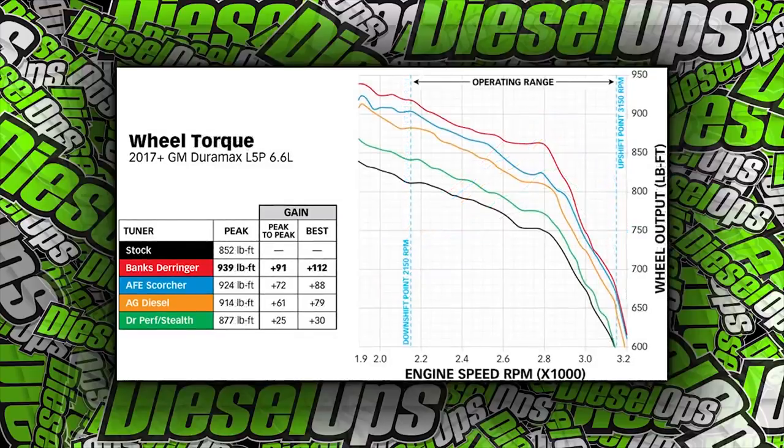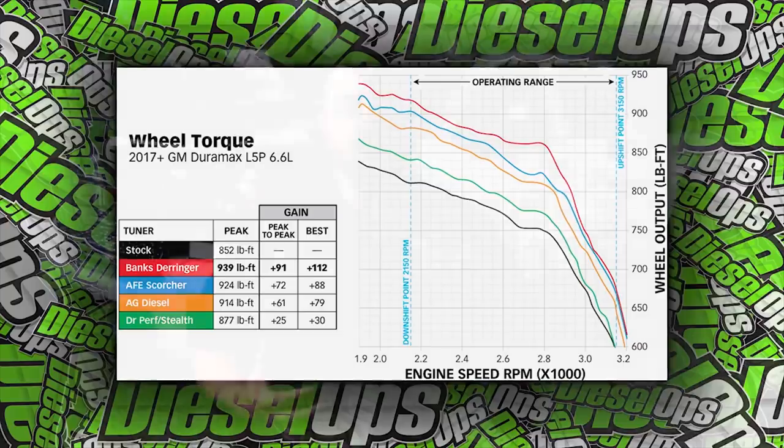Independent dyno testing has shown that the Derringer units are putting out the most power. Our friends over at Hardway Performance took all the tuners available on the market today, put them on their dyno, ran the truck stock, and that Banks unit was the most powerful. So we wanted the power, and to back up that power, Banks also went above and beyond anybody else.